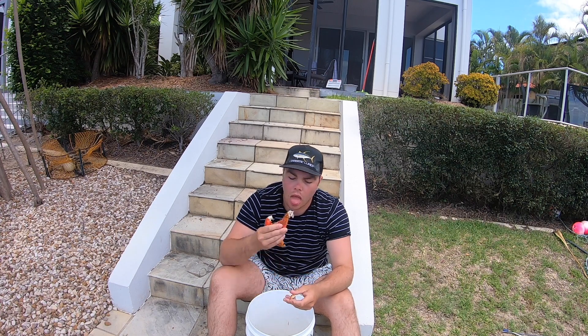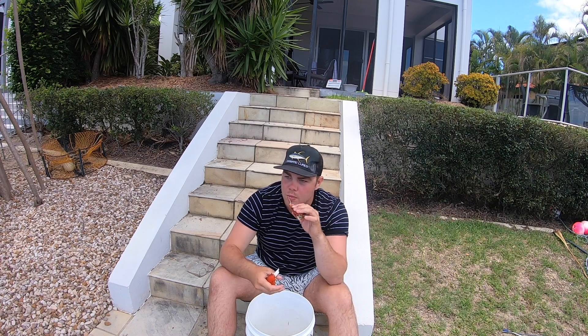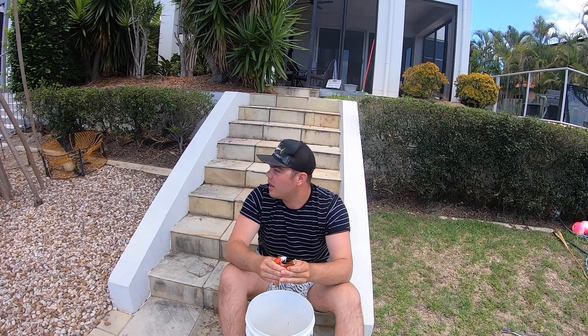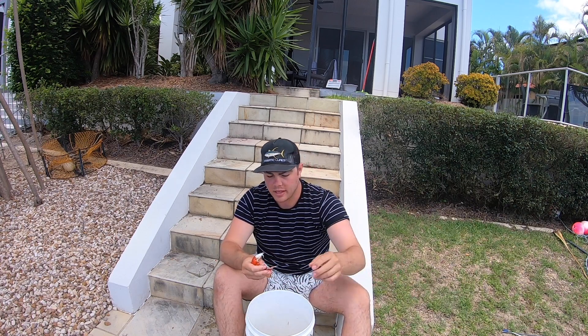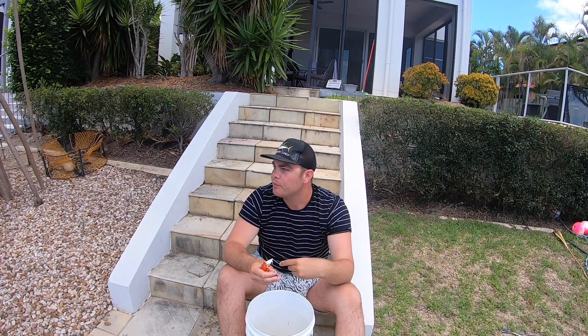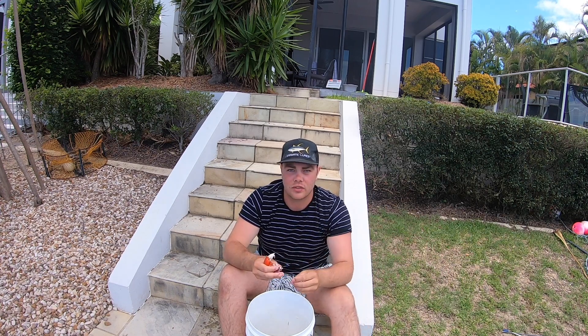Might go fishing with some lures or something — no real plan. Got anything you want me to do up here? Leave it in the comments below and I'll try and do it. Other than that, let's sit here and finish off my crab. Like and subscribe, you know what to do — hit that notification bell as well. I'll see you all in the next video — cheers!